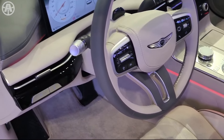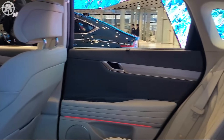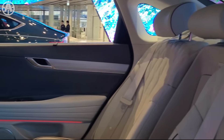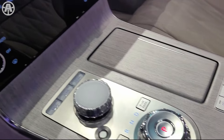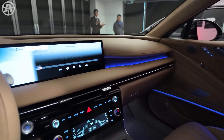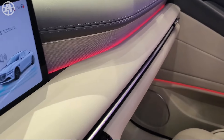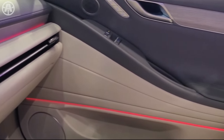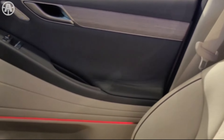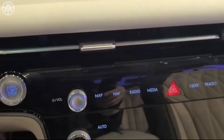The G80 seats up to five passengers comfortably, with ample headroom and legroom throughout the cabin. The second-row seats can recline and fold down to expand the already spacious 13 cubic feet of trunk space. The dashboard features touch-sensitive climate controls and a crystal-like gear shifter. The steering wheel features integrated controls for the infotainment system and driver assistance features. Ambient lighting can be adjusted with four preset moods: vitality, delight, care, or comfort. A head-up display projects key driving information onto the windshield.